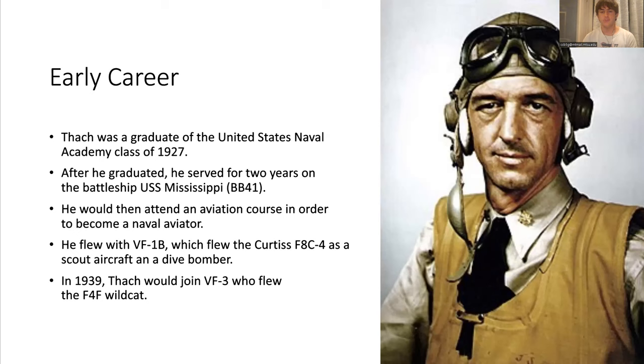He then got an offer to join a naval aviation course and he decided to take that offer. He went through that training and joined fighter squadron VF-1B, which ended up being scout aircraft and dive bombers. In 1939, he would eventually get the chance to fly fighters and he flew the F-4F Wildcats in VF-3.